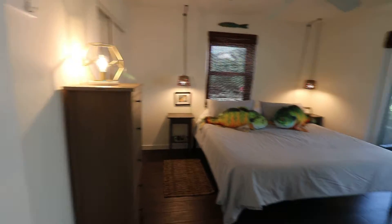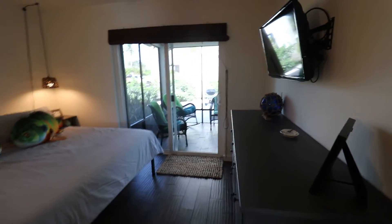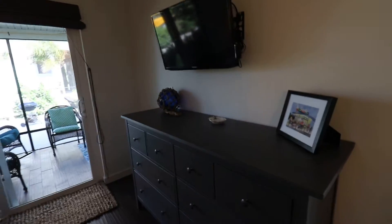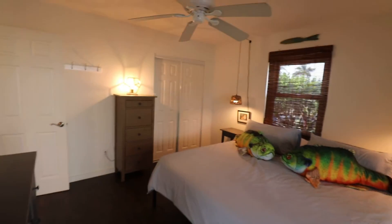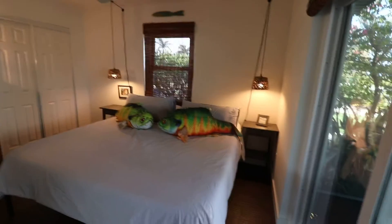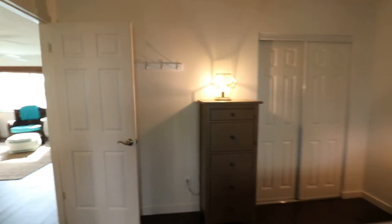Let's take a look at bedroom number two, which has a king-size bed. There's just lots of storage — that's the theme here. You'll see lots and lots of drawers and a TV, like I said. Lots of closet space. It's a very comfortable and easy place to stay.